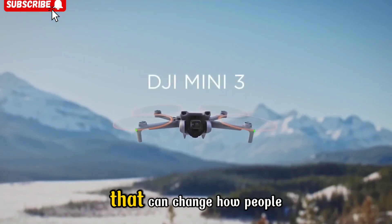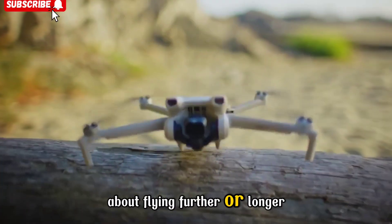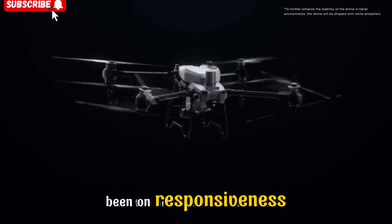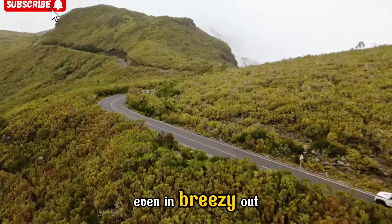It's the kind of advancement that can change how people think about portable drones. In terms of performance, the NEO 2 isn't just about flying further or longer — DJI's engineering focus has also been on responsiveness. Leaks indicate that it will feature improved wind resistance, possibly Level 5, allowing it to hold steady even in breezy outdoor conditions.